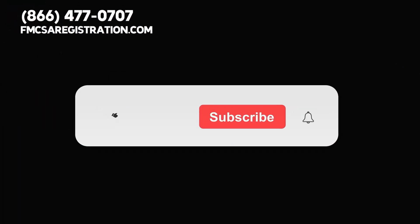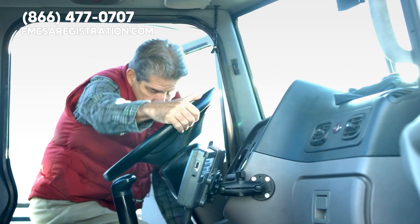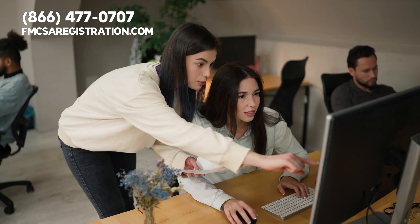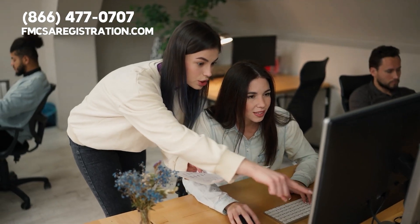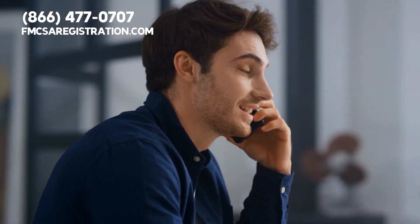Thanks so much for watching and please do not forget to like this video, subscribe to our channel, and hit the bell for notifications so you can stay updated about important information designed to benefit drivers and carriers. If you need help getting your DOT number reinstated, our third-party organization is standing by to assist. Feel free to give us a call right now at 1-866-477-0707.